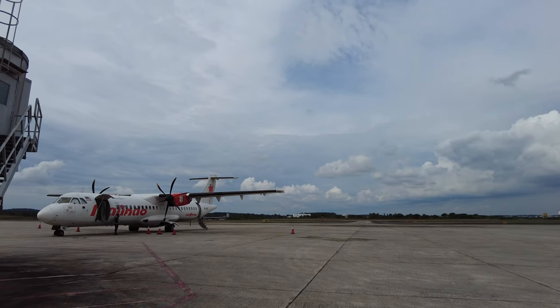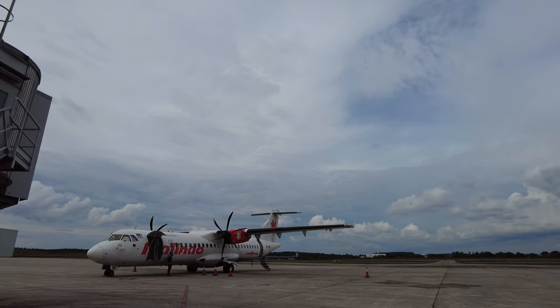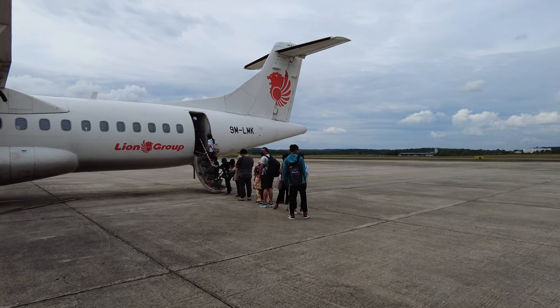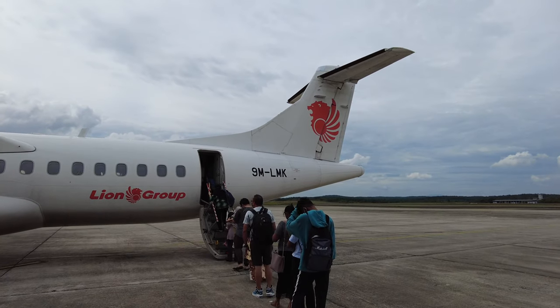Here is the Batik Air ATR 72-600, which still bears the old Malindo Air livery as it's only been a few days since the rebranding. Although aerobridges are more convenient, it's an amazing feeling to walk across the tarmac and board the aircraft through stairs.